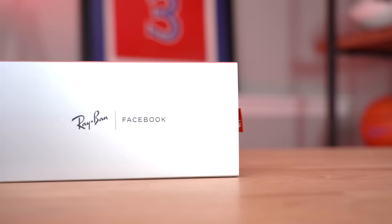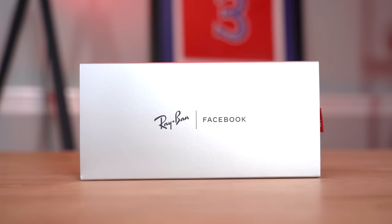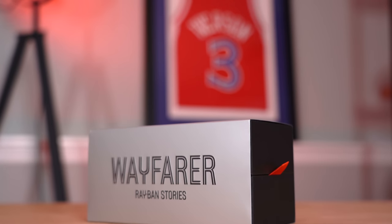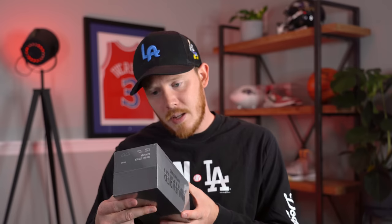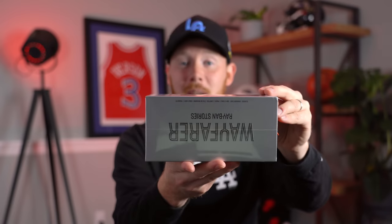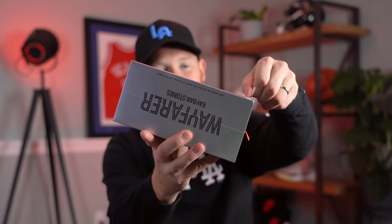The box looks metallic but it's more of a matte silver color. You've got Ray-Ban and Facebook on the top, Wayfarers and Ray-Ban Stories on the sides, and on the bottom you've got all the specs like the colored glasses I got and the serial number. Let me hold this up to the camera so you guys get a good visual of peeling off this plastic, because that's always the best part.